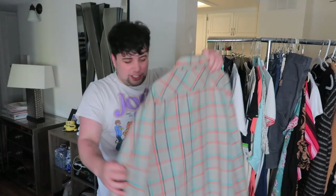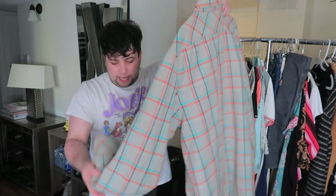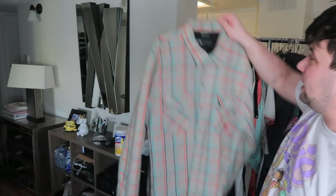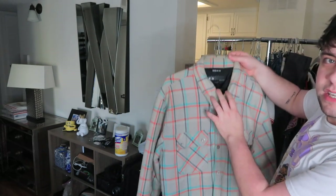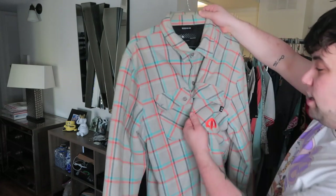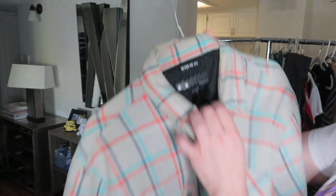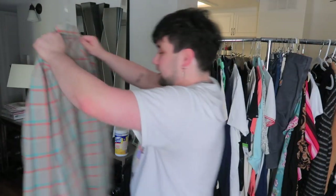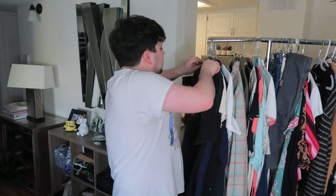I thought this was new with tags, but when I got home I couldn't find the tags — I'm guessing they fell off or I was wrong. This is a really thick quilted inside — it's Oakley. It's a really cool heavy shacket with embroidery and the Oakley logo. It's extra large men's. I feel like this is great for outdoorsy stuff like skating or snowboarding. This one I'm keeping.